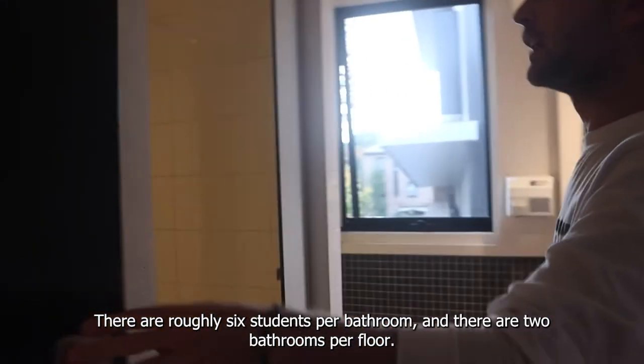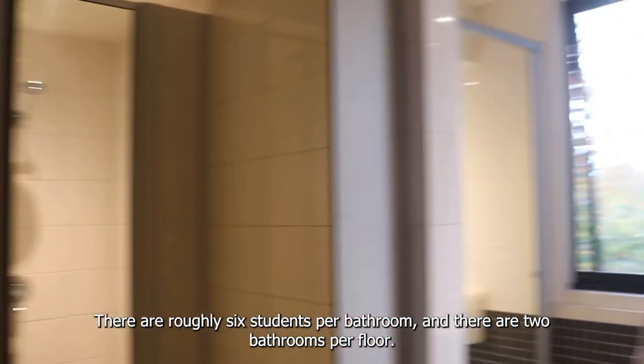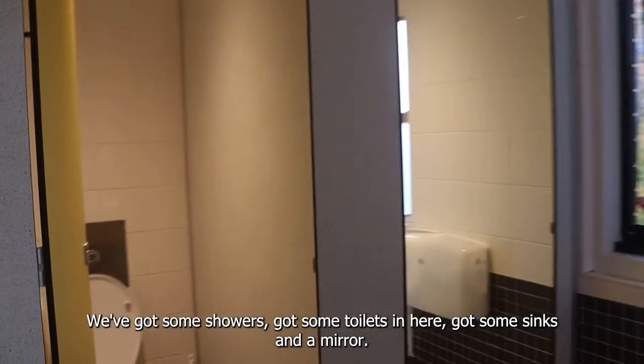This is your bathroom. There are roughly six students per bathroom and two bathrooms per floor. You've got some showers, some toilets, and a sink and mirror.